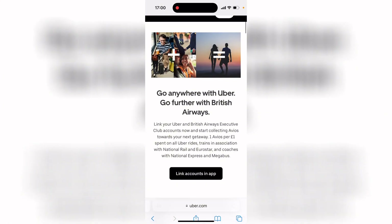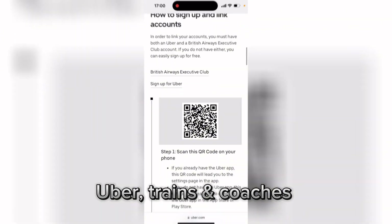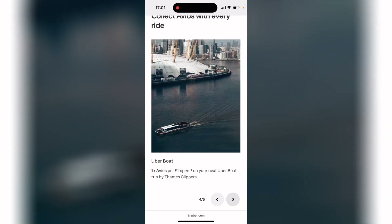The next point is that you can collect Avios points with Uber, with trains, and with coaches. So for every ride you take, whether it's Uber, train, or coach, you can earn Avios points that can go towards your flight.